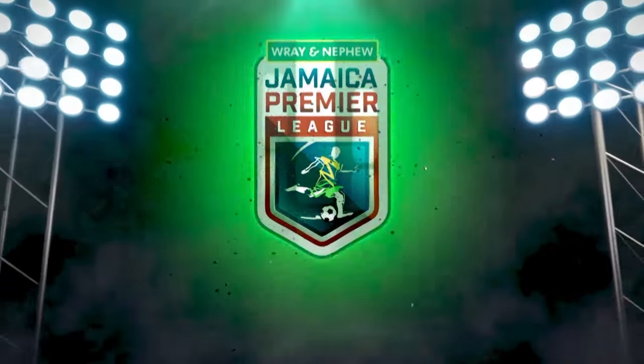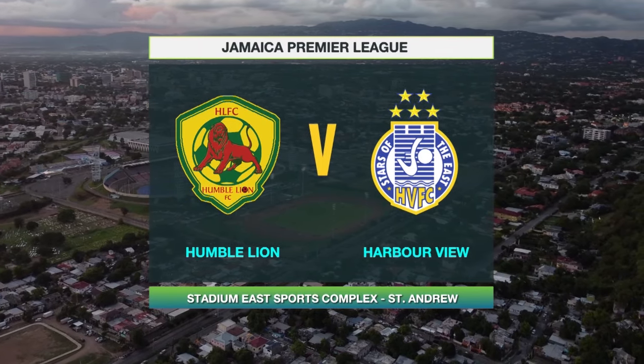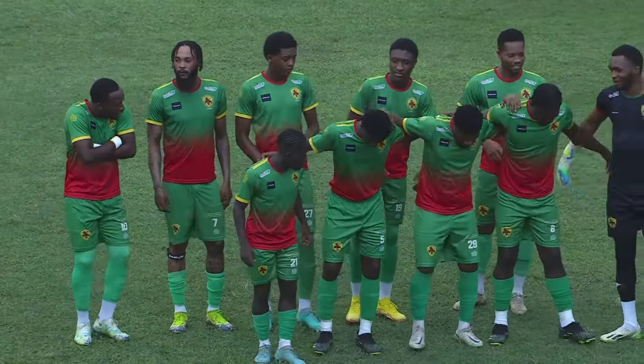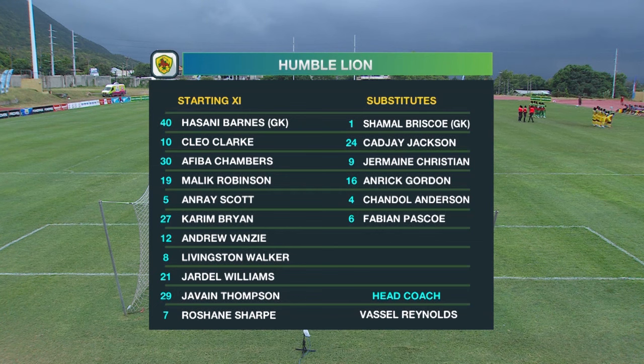Welcome back to JPL in 30. Our Monday night doubleheader takes the spotlight in wet conditions in Kingston. First up, the stars of the East Harborview entertained Clarendon's Humble Lion. Harborview line up with Hassani Barnes in goal, a back four of Cleo Clark, Afiba Chambers, Malik Robinson, and Henri Scott, with Kareem Brine, Andrew Vanzi, Livingston Walker, Jandal Williams, Javain Thompson, and Roshane Sharp completing the lineup. They're coached by Vassal Reynolds in a 4-4-2, with Javain Thompson and Cleo Clark at the top.